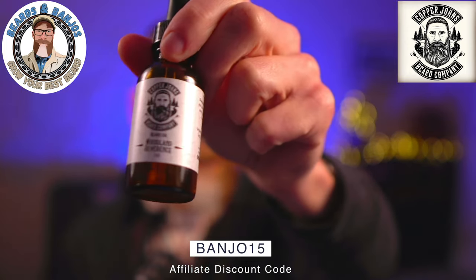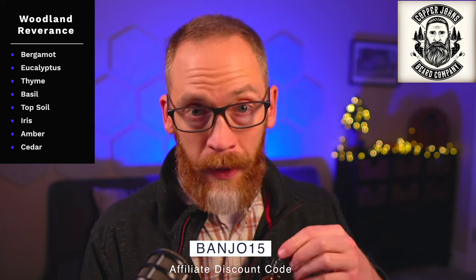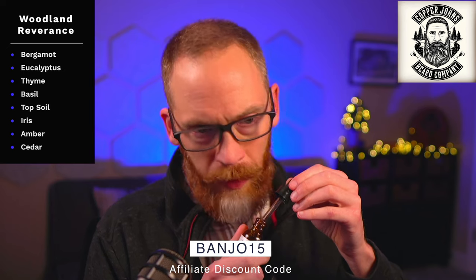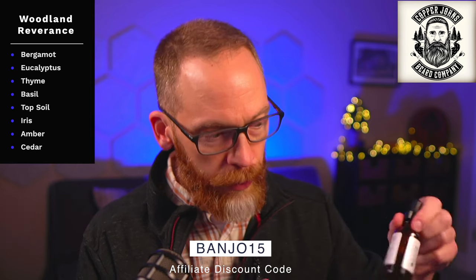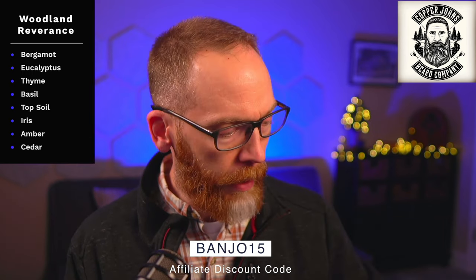This one is called Woodland Reverence, and it's woodsy but in a different way. The scent profile is bergamot, eucalyptus, thyme, basil, topsoil, iris, amber, and cedar. When I smell it I get a nice smooth fragrance oil blend — maybe a little bit on the lemony side, probably from the basil. It's more fragrance oil than essential oil, which I usually don't tend to like, but then it's got topsoil in it. As soon as you put it in your hands and warm it up, you get a burst of dirt that mixes together and smooths out.